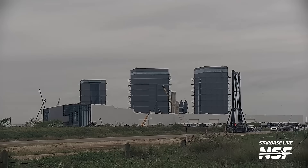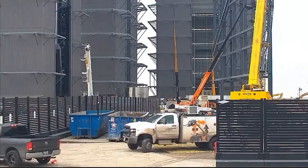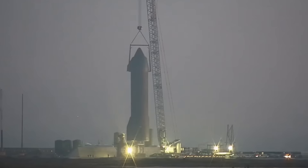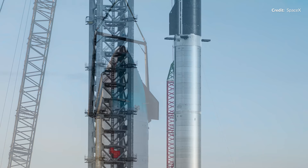Trailing behind that was one of the two-point lifters for a ship, and that was great evidence to suggest that ship 29 would be back here soon to continue with its engine testing campaign. Sure enough it peeked outside of the high bay on Thursday afternoon and was soon rolling down to the launch complex overnight. By early Friday morning it was hoisted up onto the suborbital pad to get ready for a static fire campaign hopefully this coming week.